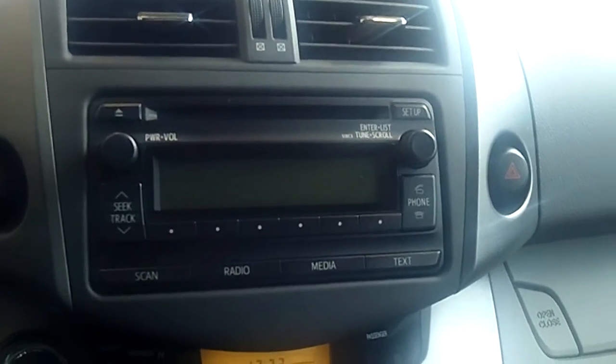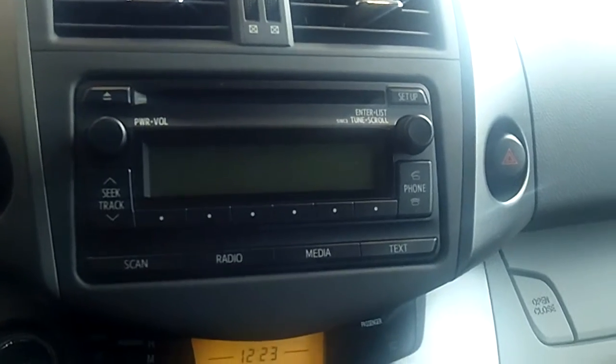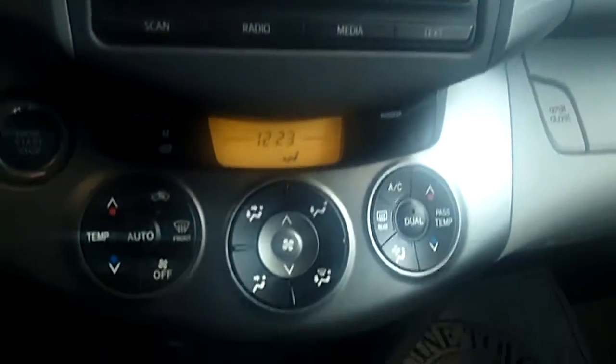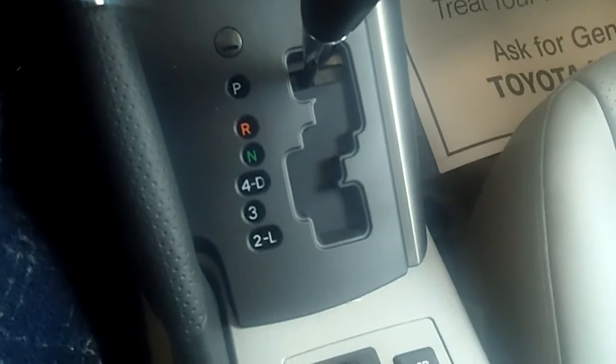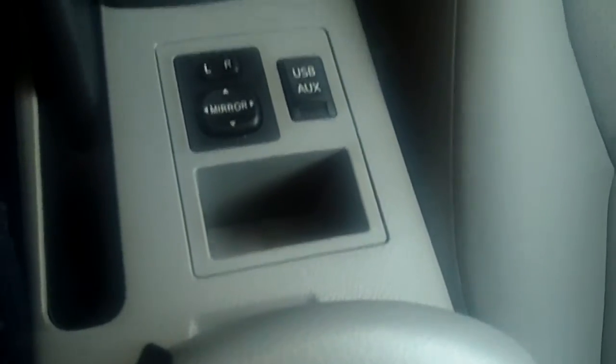It also has USB, Bluetooth, a telescopic steering wheel, auto climate control, and all the controls on the steering wheel as well.